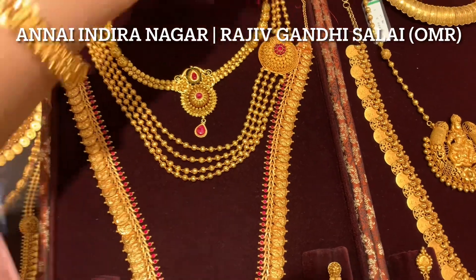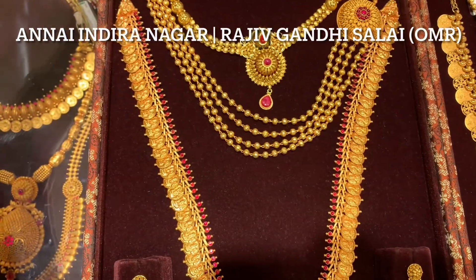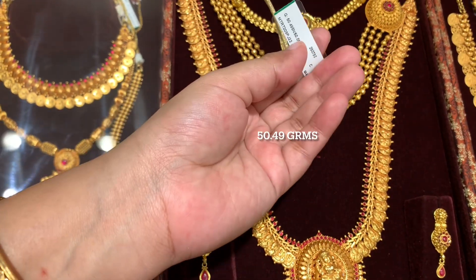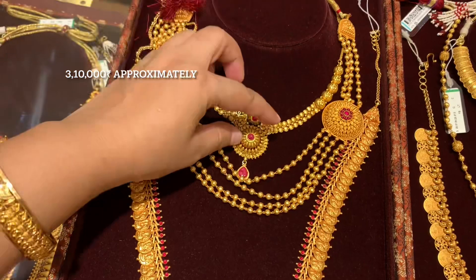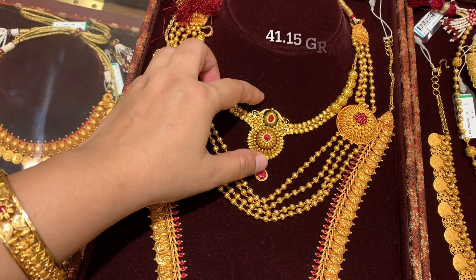If you want to see lightweight options, do check the description box - I have given a link for lightweight jewelry as well. The exact weight of this medium length layered necklace is 50.49 grams, and the approximate price is in the range of 3 lakh 10,000 rupees. I have shared its code ahead.